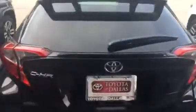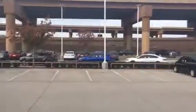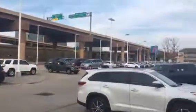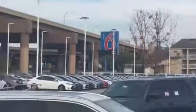It depends how small you want to go. We have the CHR as well — a top hit. We have a huge selection of vehicles. Give me a call — thank you so much!